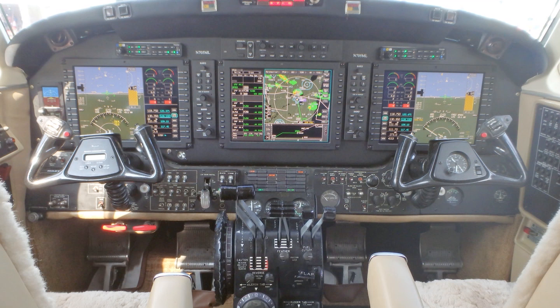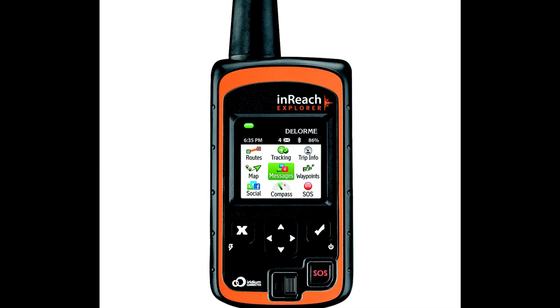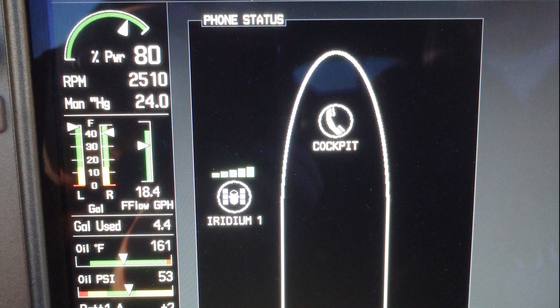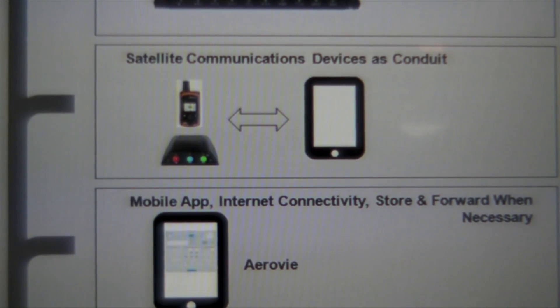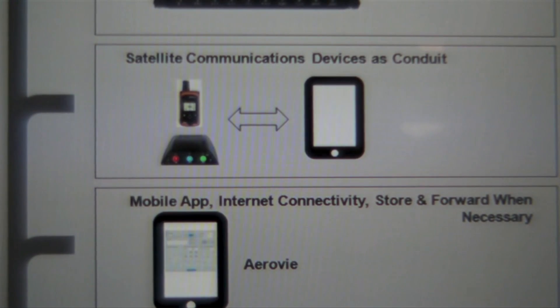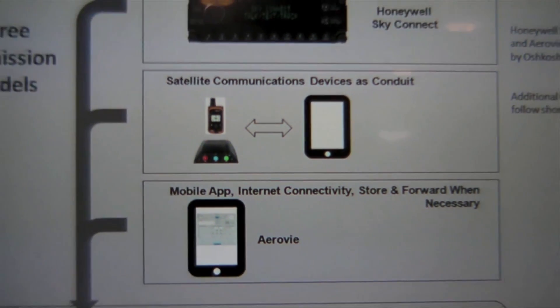Right now, Honeywell SkyConnect is the primary device available to make that connection. Other companies working on those capabilities using their internal Iridium modems include DeLorme, SpiderTrax, and Garmin — and it doesn't preclude other companies from joining us in this PIREPs submission quest.